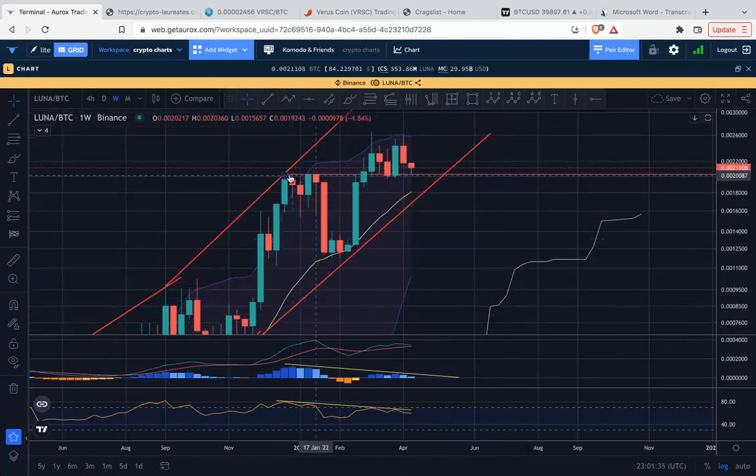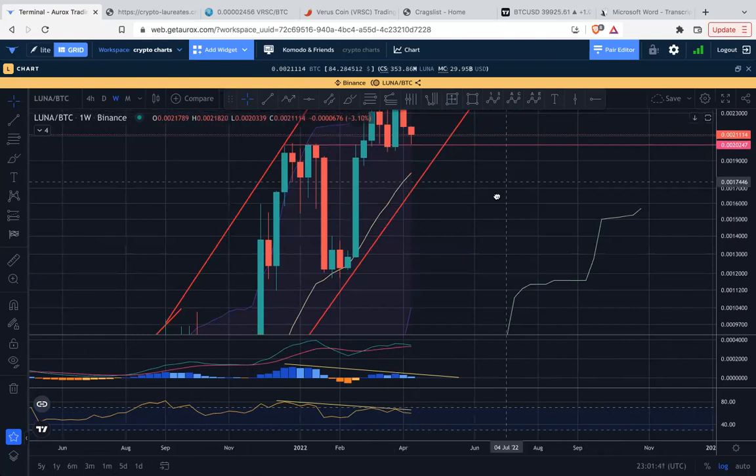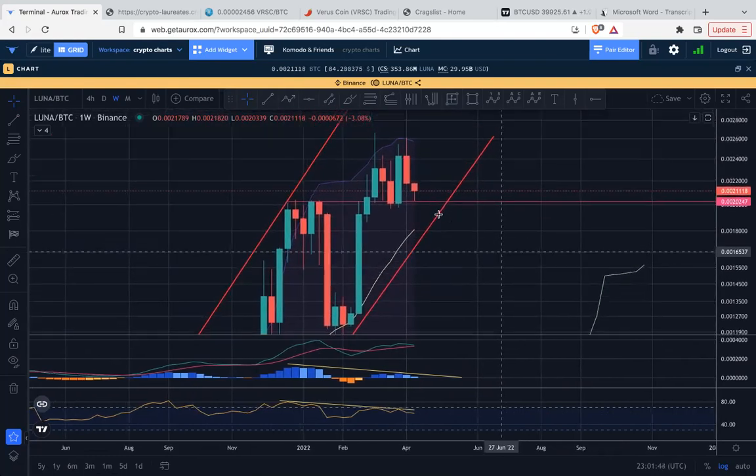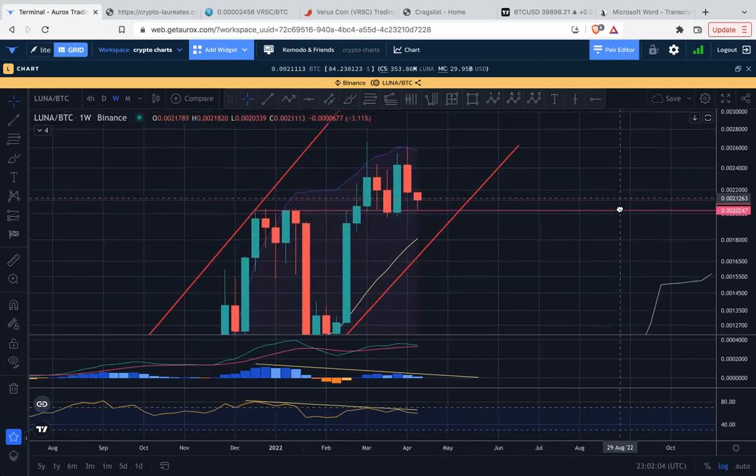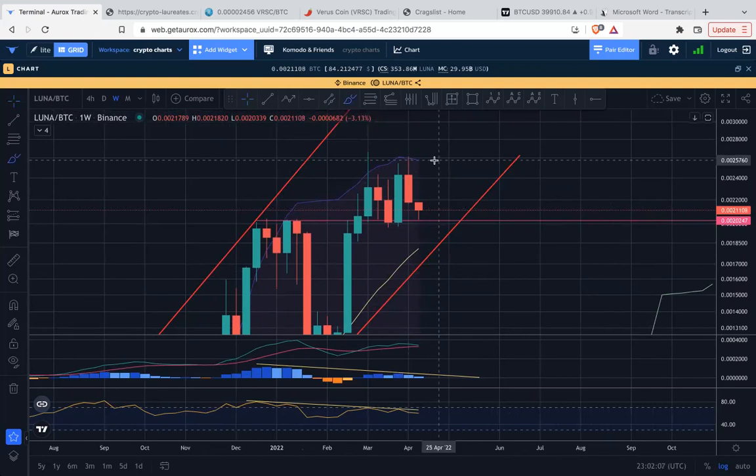That's it for now on the LUNA price chart. We're still contesting a very important level. The previous resistance zone is now showing support again, as the wick on the current weekly candle is testing that level but has so far bounced away. Last week is the important thing to consider here.